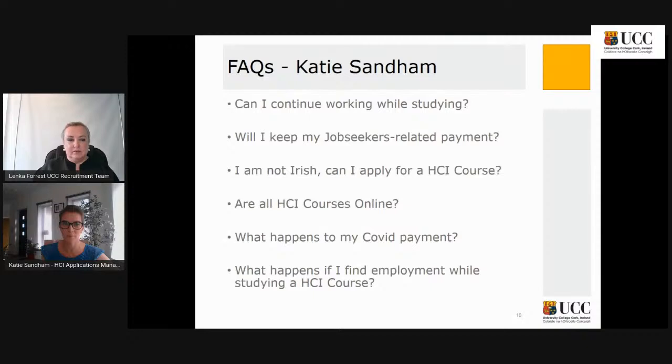Your employer may also be willing to make allowances for you, as upskilling is increasingly valued. Another common question: if I'm on a job seekers related payment, will I be able to keep it if I start one of the HCI courses? There's no direct clear answer. It depends on the type of payment you're on. If you've been in receipt of a job seekers payment for nine of the previous 12 months, you may be eligible for the Back to Education Allowance.